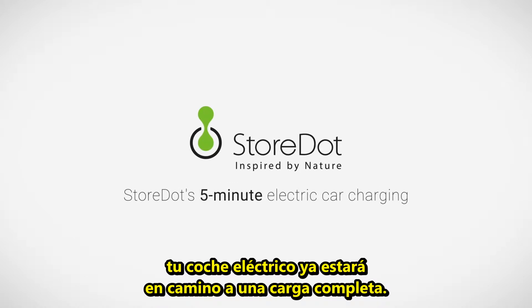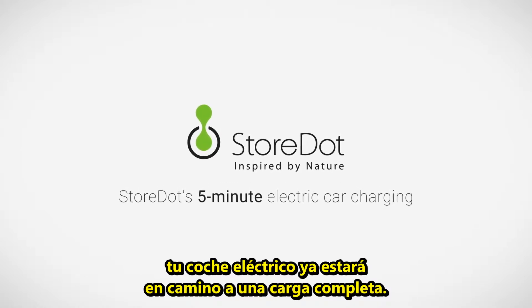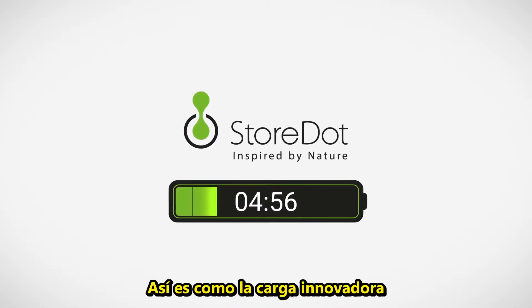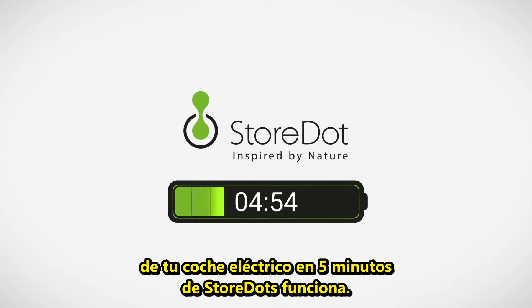When this short video is over, your electric car will already be well on its way to a complete charge. Here's how Storedot's groundbreaking 5-minute full electric vehicle charging works.